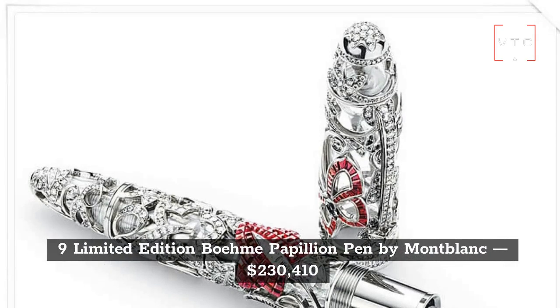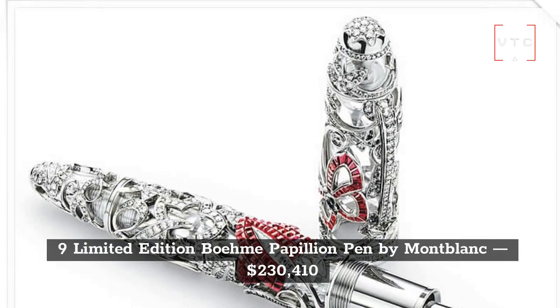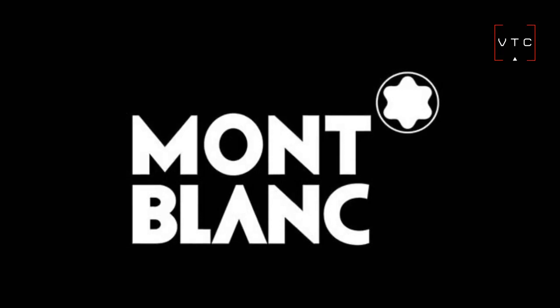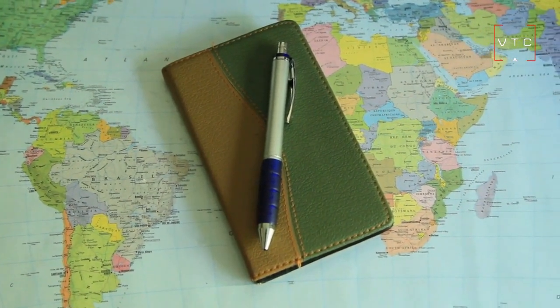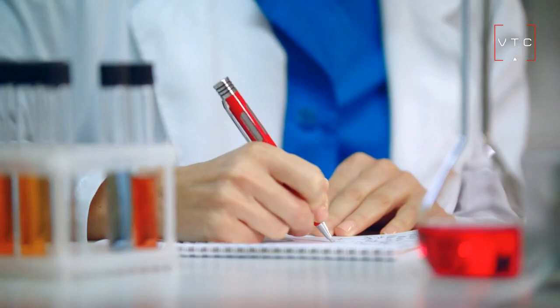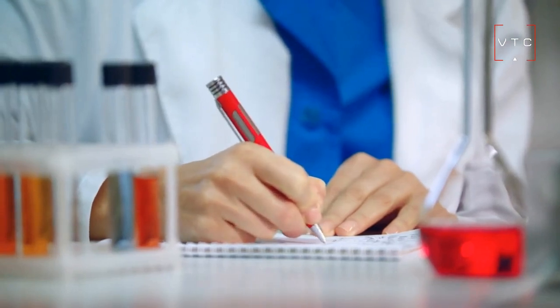At number 9 is the Limited Edition Beaum Papillon Pen made by Mont Blanc, priced at $230,410. It's also a limited edition. If you're a real pen enthusiast, you will know that this is a great pen brand. It's one of the most luxurious pens on the market today, though the cost can make it hard to purchase. The company behind this pen has earned one of the best reputations in the luxury pen industry and has maintained its exclusivity and quality.